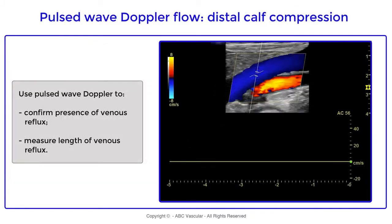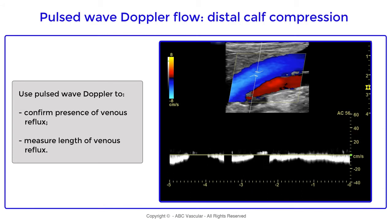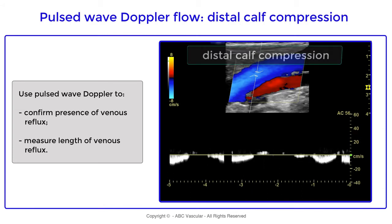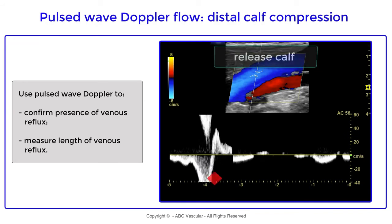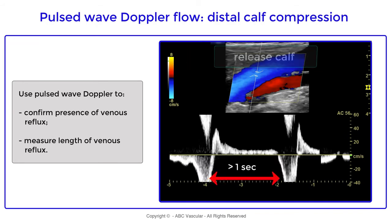To measure the duration of venous reflux we use pulse wave Doppler. First we obtain basic information of the venous flow. We then apply distal cuff compression and cuff release, and we can see that there is a greater than one second reflux of the popliteal vein.